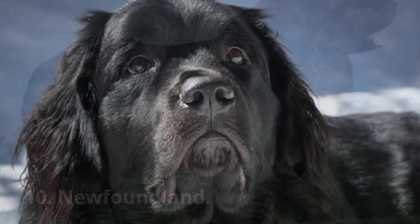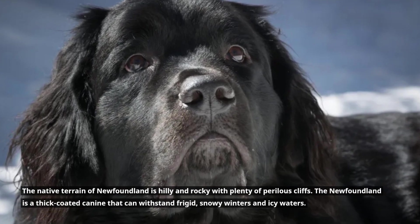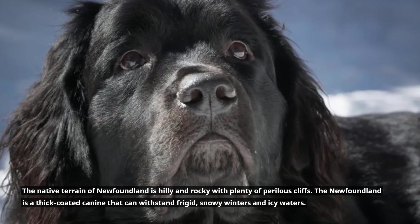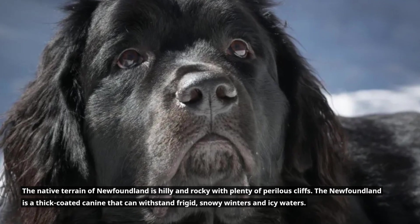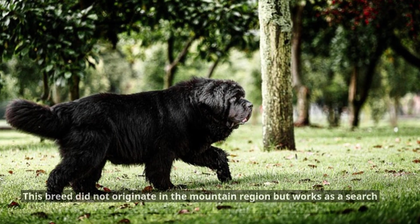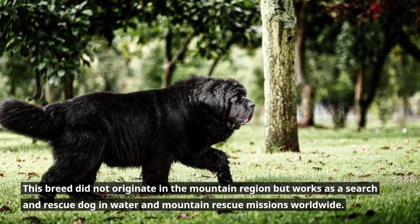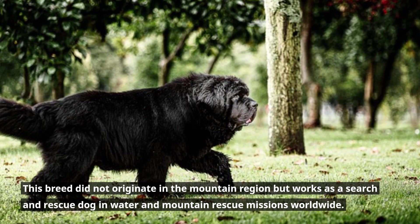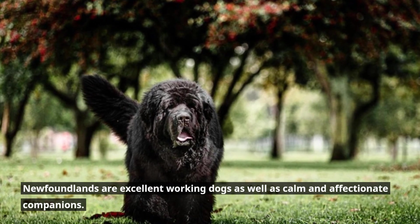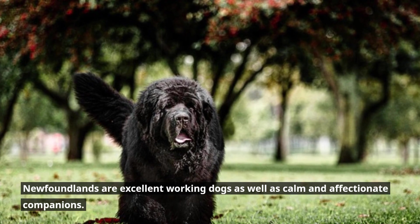10. Newfoundland. The native terrain of Newfoundland is hilly and rocky with plenty of perilous cliffs. The Newfoundland is a thick-coated canine that can withstand frigid, snowy winters and icy waters. This breed did not originate in the mountain region but works as a search and rescue dog in water and mountain rescue missions worldwide. Newfoundlands are excellent working dogs as well as calm and affectionate companions.